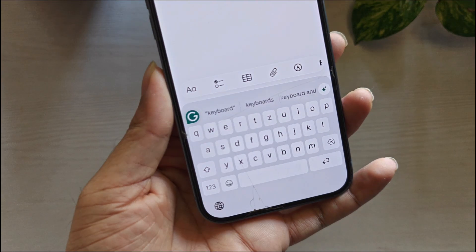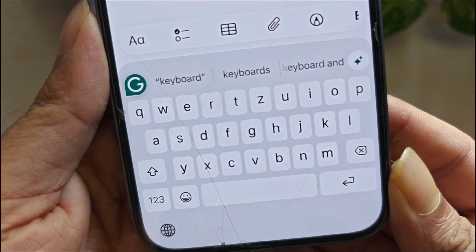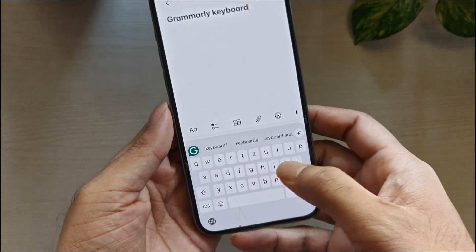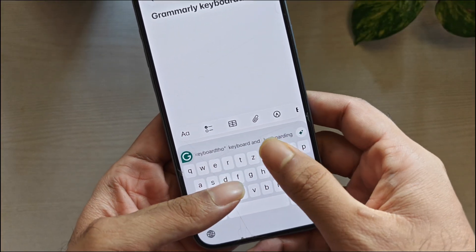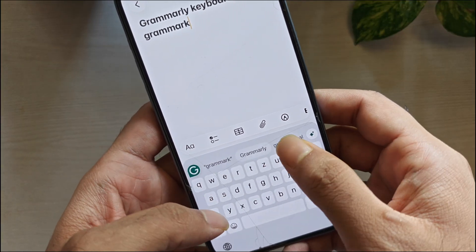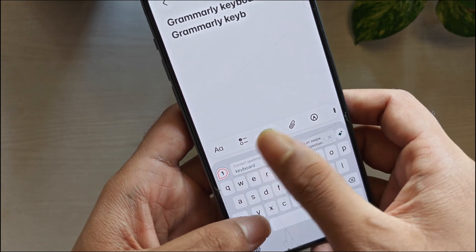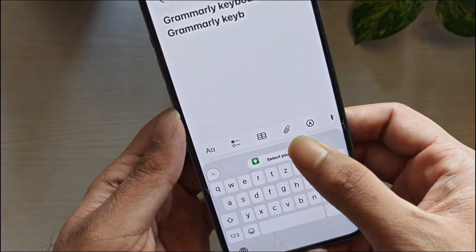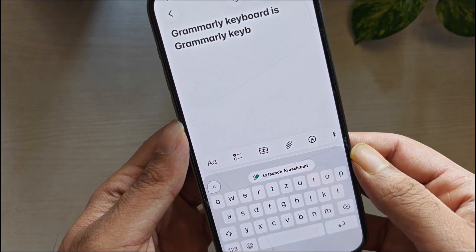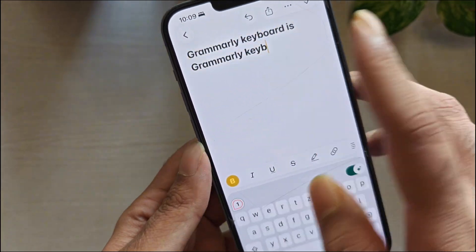If you type a lot of professional messages, emails, work chats, client DMs, and you care more about writing quality than raw typing speed, Grammarly keyboard is the most useful. In practice, it's best when you're trying to sound clear and correct while typing, because it focuses on grammar and writing suggestions rather than only autocorrect. It also gives you easy access to grammar writing assistance, so it's easy to fix sentences with grammar issues.